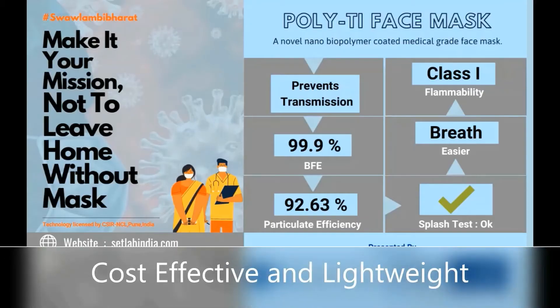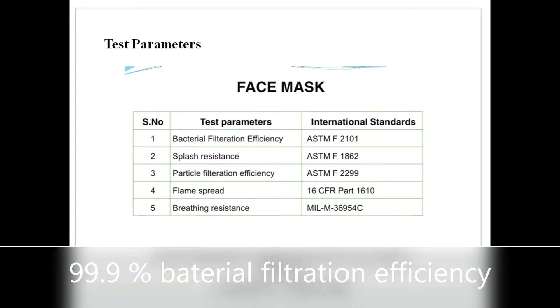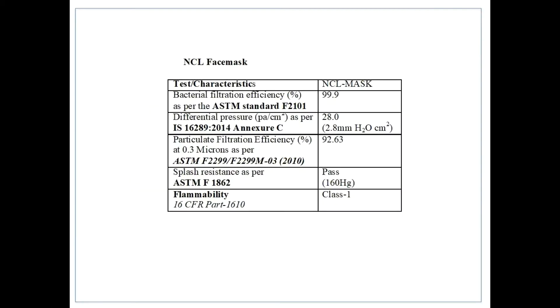Wearing a face mask is important to prevent the spread. A dependable face mask is the need of the time in the current COVID-19 pandemic.